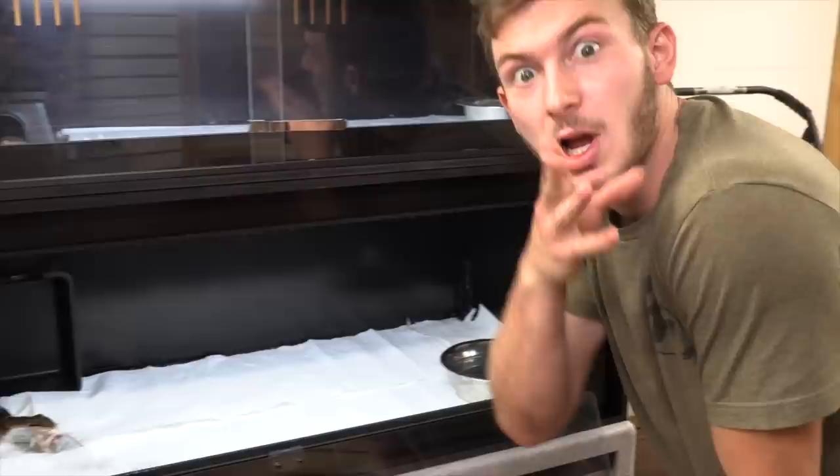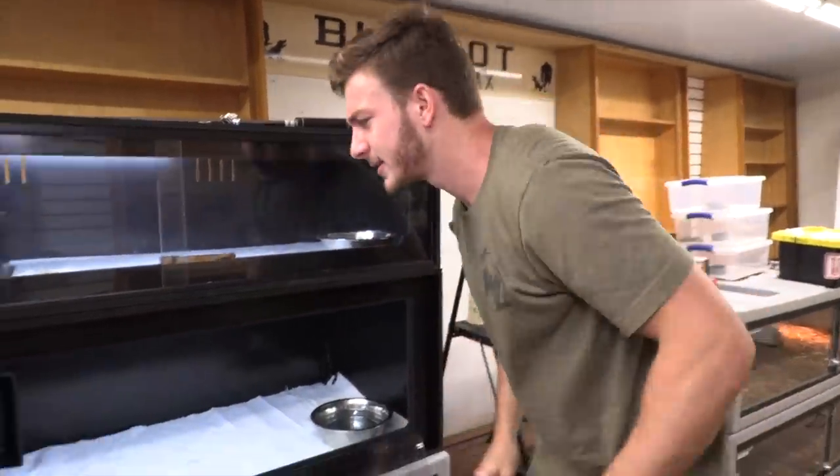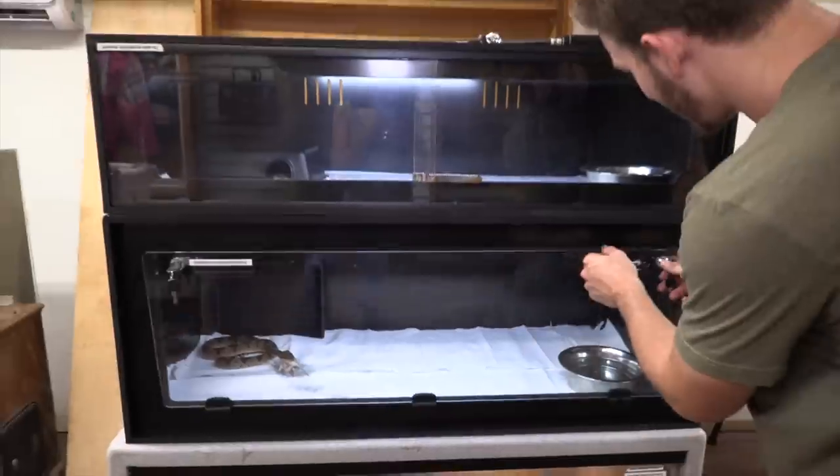It seems like the females are always smarter in every species. I'm going to leave the hide up so we can go back and check on the Bushmaster as she swallows her food and as the male swallows his food.